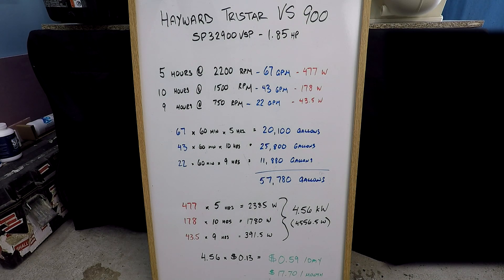Commonly with pool pumps, people run them at very high speeds, very high flow rates, and a lot of efficiency loss. In this installation, we're going to run at three different RPMs: 2200, 1500, and 750. We're going to run those for 5 hours, 10 hours, and 9 hours. What we're going to end up with is just under 60,000 gallons of filtered water every 24 hours, and our total cost is going to be about 59 cents per day.